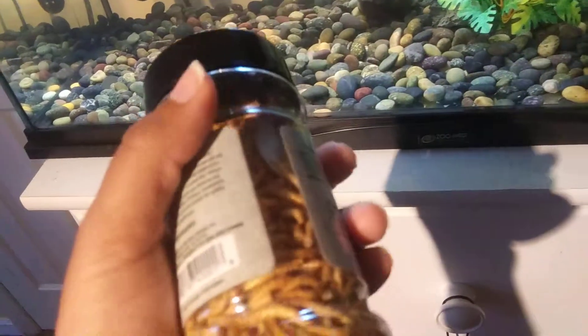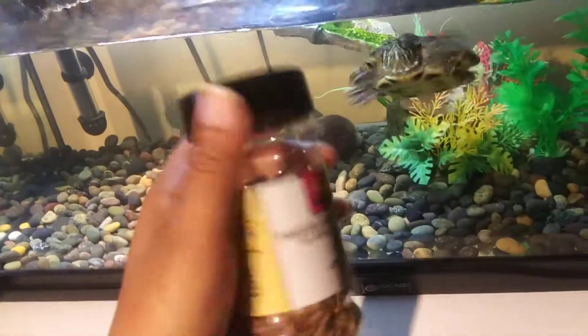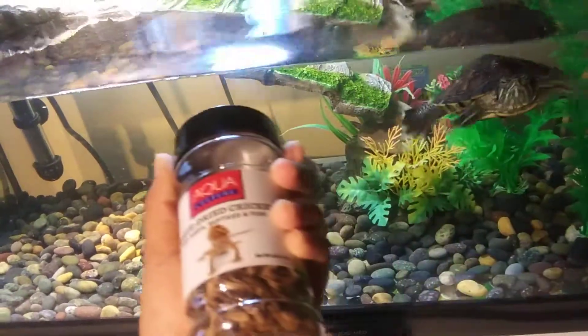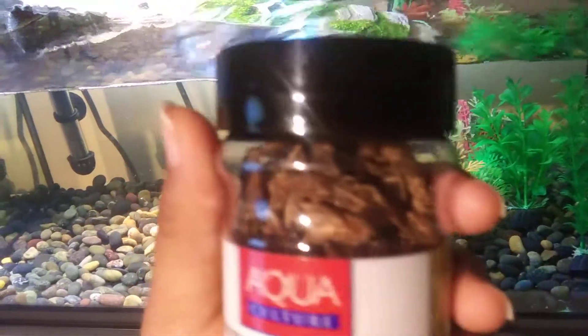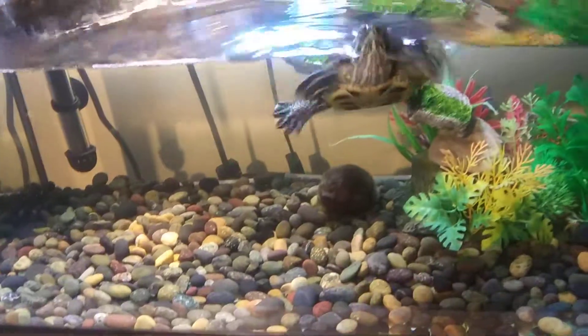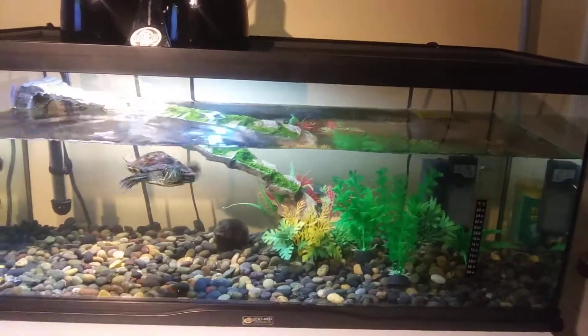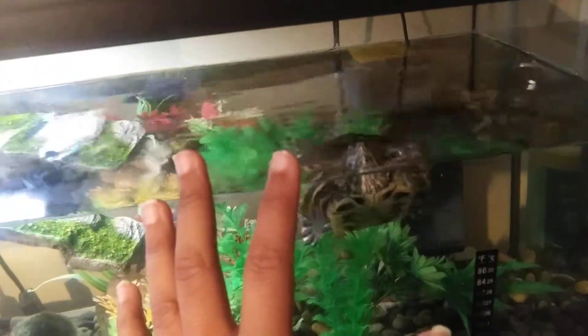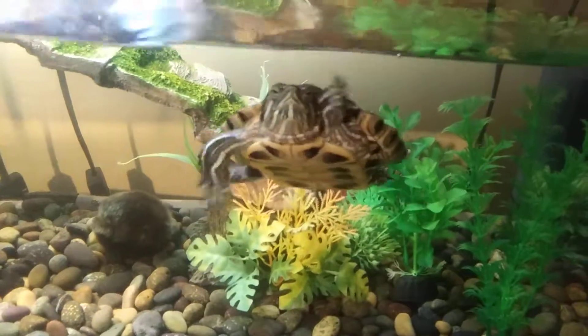I give him this every two days, along with some mealworms. He likes them, but nothing makes him go crazy like crickets. He loves crickets — look at him. There are actual crickets inside, real crickets all dead and dried up, and he loves it. I just fed you — stop doing a begging dance, calm down. Look at his face — he's just telling me to calm down.